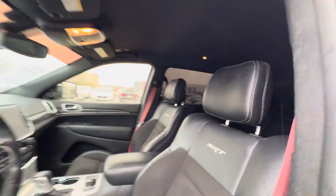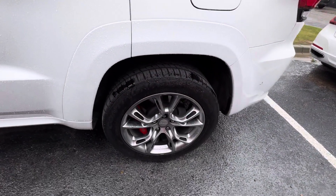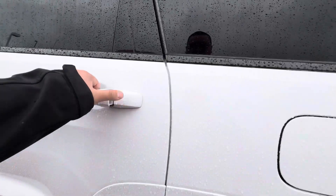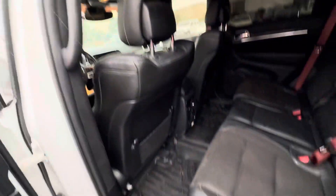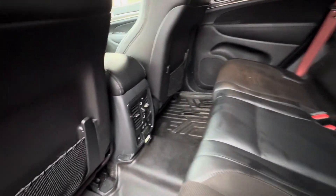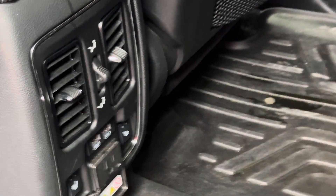It's got the carbon fiber trim on the inside. Remote engine start — that's all you really need in this world. At least in Texas. Really nice rear heated seats. That's awesome.